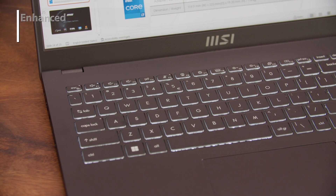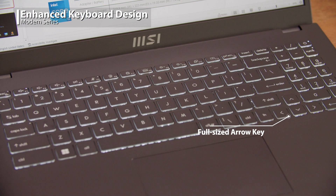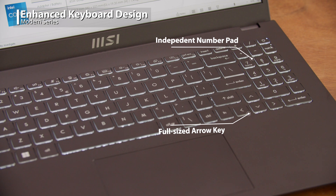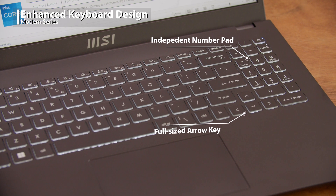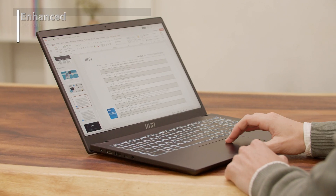The new generation of our Modern series hugely improves the keyboard design. In the Modern 15, MSI first integrates an independent number pad within its thin chassis, which greatly enhances the convenience while doing financial reports or calculation work.